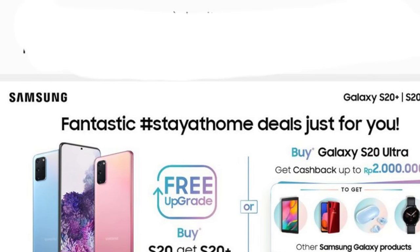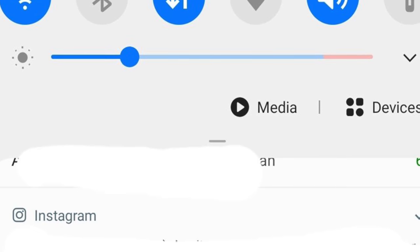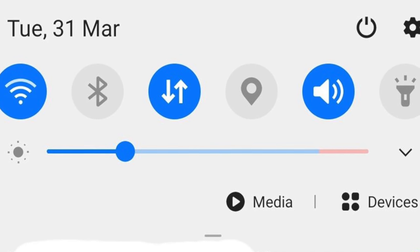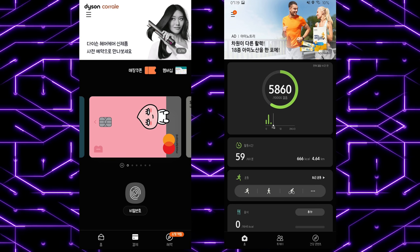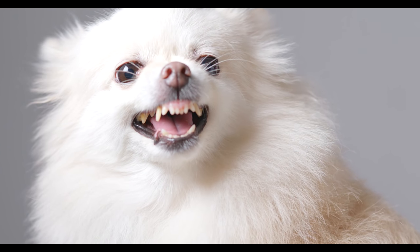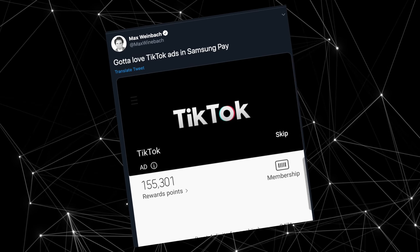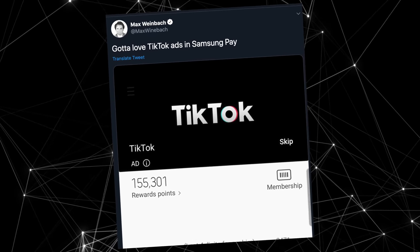On most Samsung devices, Samsung pushed the notification for their flagship phones, highlighting some of the key features - even if you have that flagship phone, it doesn't matter. They've been promoting other services in their stock applications, but none of these examples have made people more pissed than this: a freaking TikTok ad in the Samsung Pay application. This is where people lost their cool.